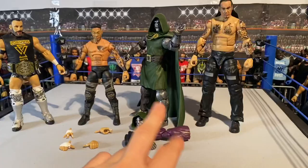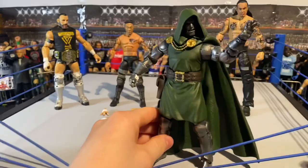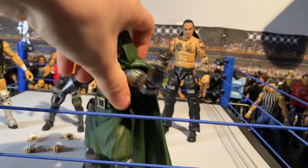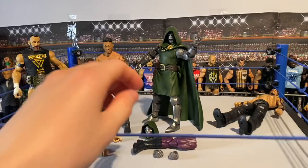Also, not wrestling-related - I picked up this Marvel Legends Dr. Doom today from the Fantastic Four line, and man, this looks insane. When I saw it I just had to get it. I did get into a phase with Marvel Legends and then stopped, but I might pick up one or two more because some of them are really cool.